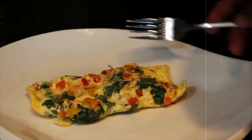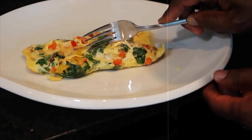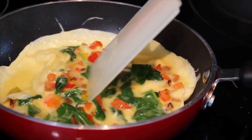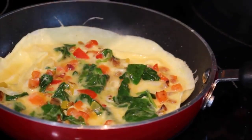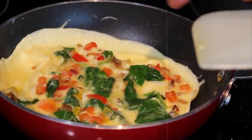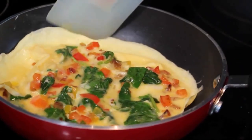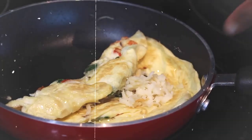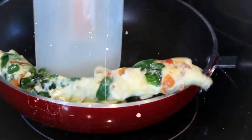15. Veggie Omelette. Eggs are a great source of protein, and a veggie omelette is a versatile and nutritious option for a satisfying lunch. Whisk together eggs and pour them into a hot greased pan. Add in chopped veggies like bell peppers, onions, mushrooms, spinach, and tomatoes. Top with a sprinkle of cheese for extra flavor. Cook until the eggs are set, and serve with a side of fresh fruit or a mixed green salad. This protein-packed veggie omelette is approximately 300 calories.